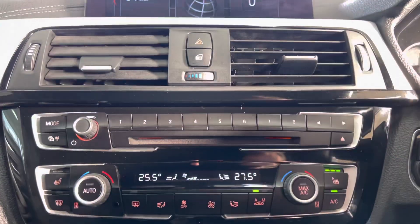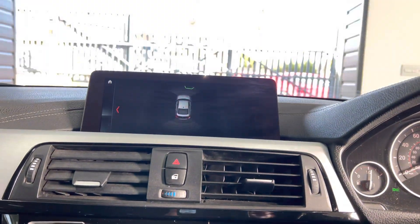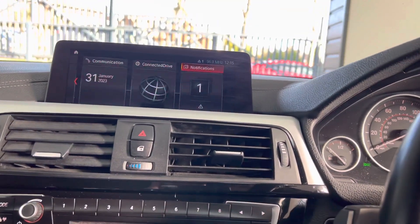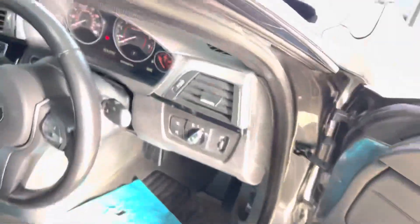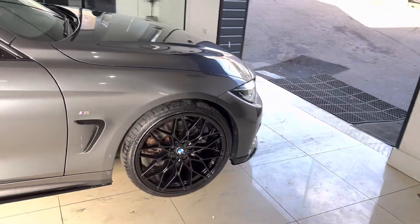So there is a look around this fantastic 430i M Sport Grand Coupé. If you'd like to know anything more, simply use the links available below in the description box. Thanks, take care, bye.